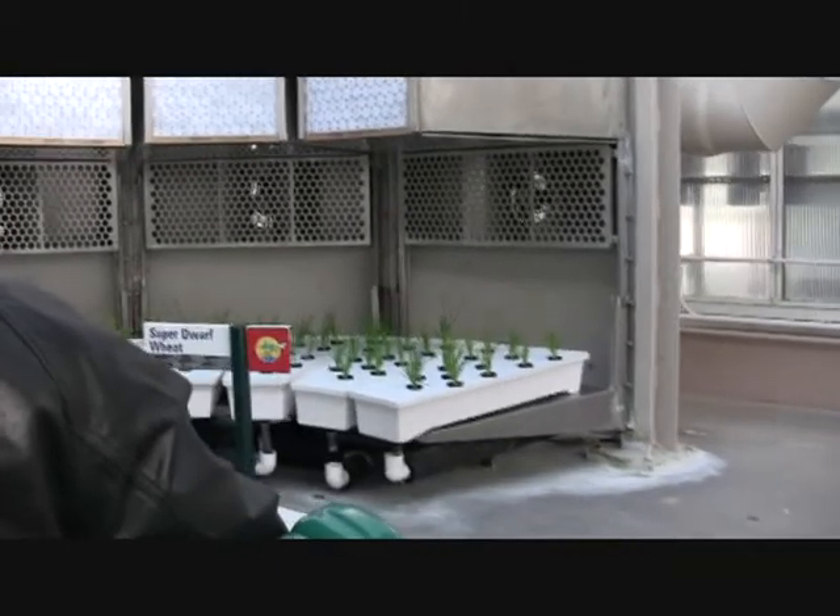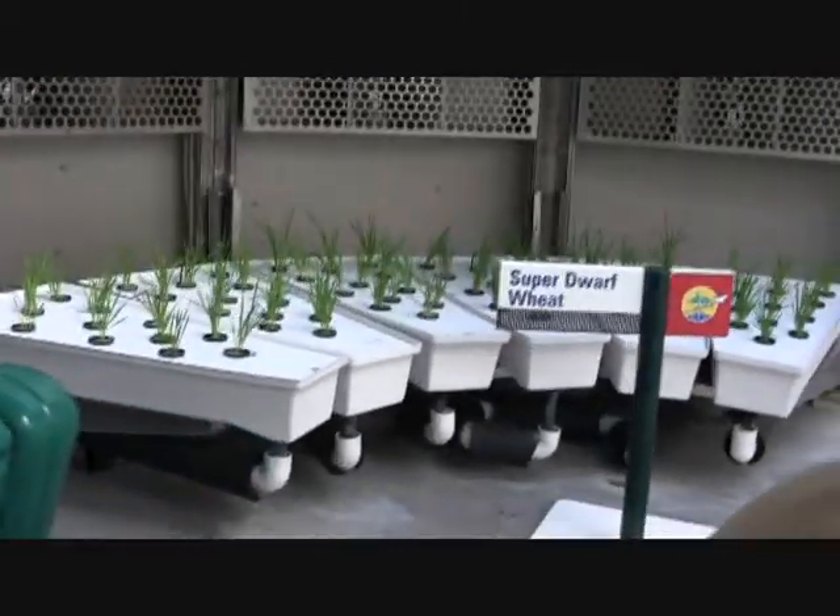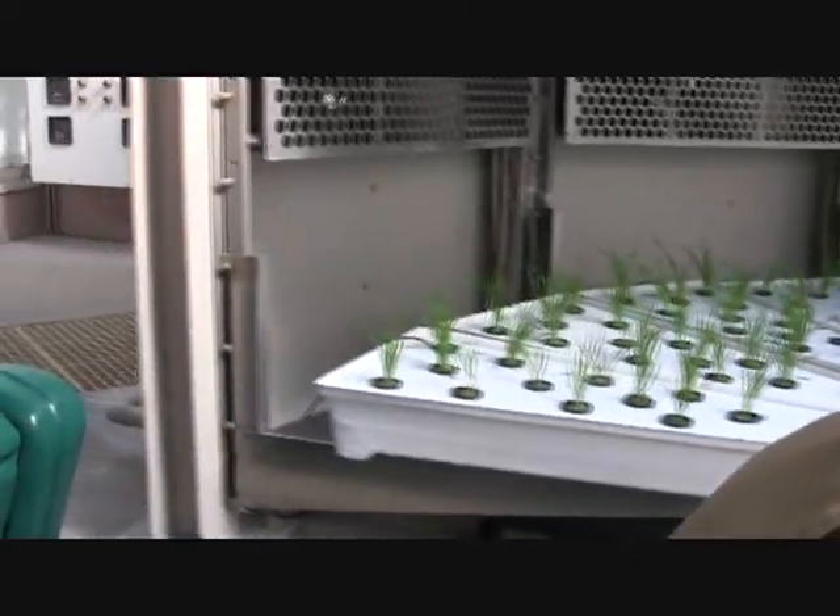Who knows? One day we might even be able to grow food during extended space flights. These greenhouses represent just a tiny fraction of the work being done worldwide to produce bountiful harvests for our growing population.